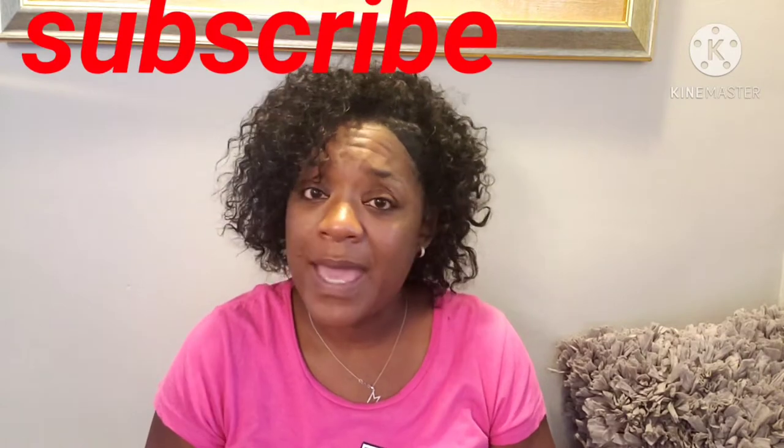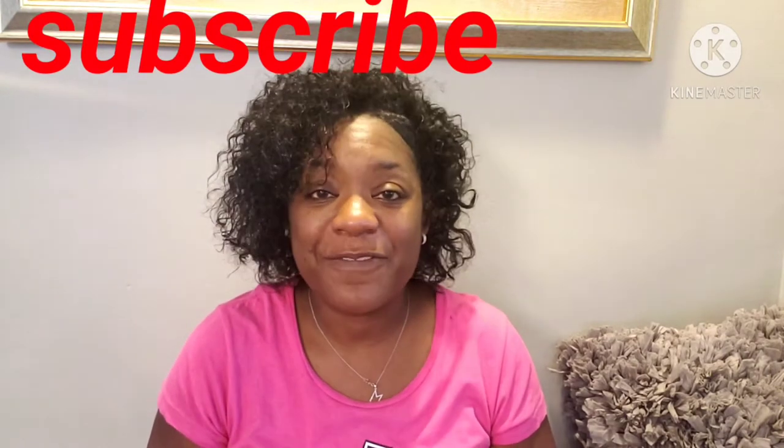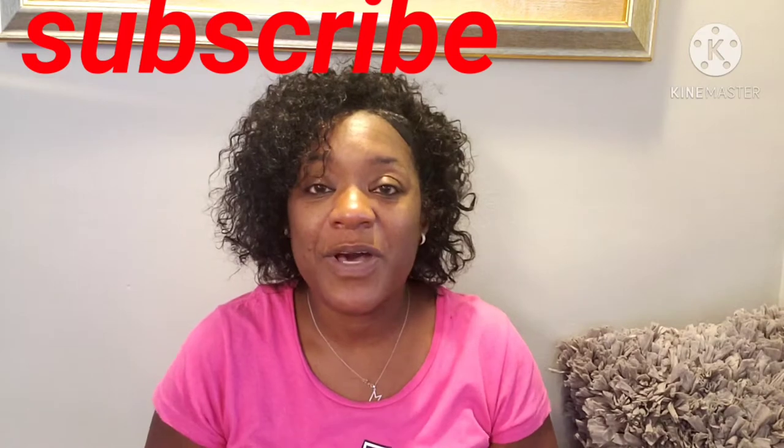Before we get started, if you are new here, welcome! I'm a hairstylist and I do lifestyle and travel content. I hope you check out some of my other videos, stay a while, and please subscribe, like, and comment. If you are returning, welcome back, Magic Superstars!